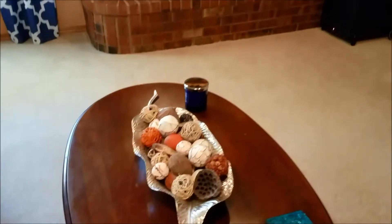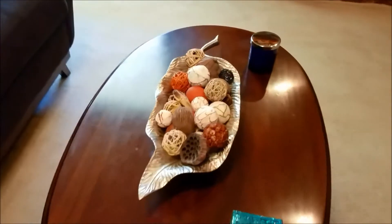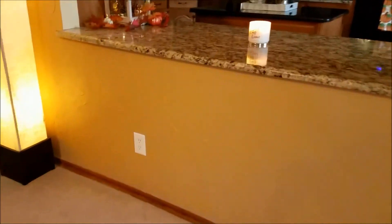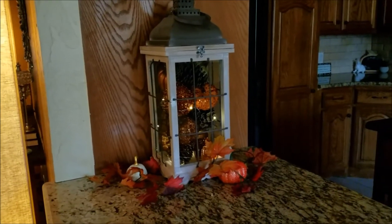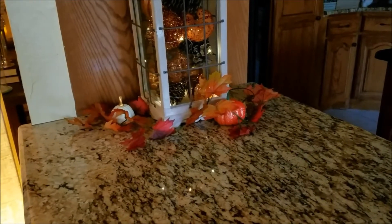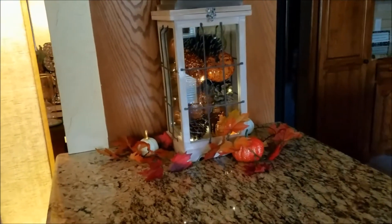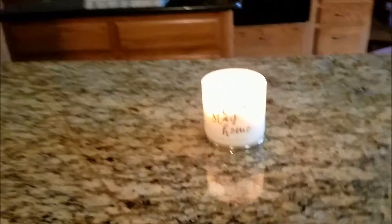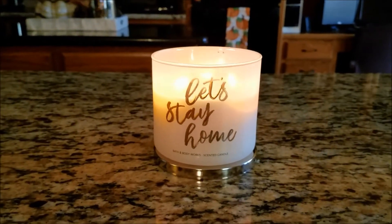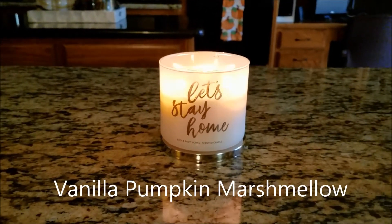Moving toward the kitchen, I wanted to show you this other lantern, also from Kirkland's, which I purchased earlier this year. I have a little bit of garland around it and a couple of small pumpkins nearby — I'm going to try to do a little more with that eventually. There's also a candle here — I think it's pumpkin something, I can't quite remember, but it smells absolutely delicious.